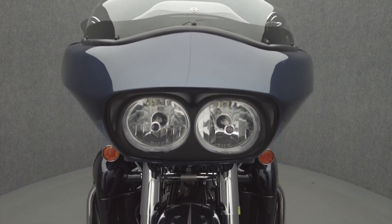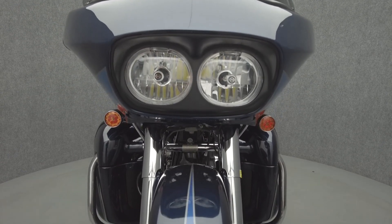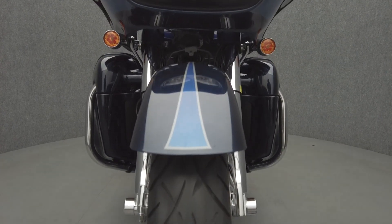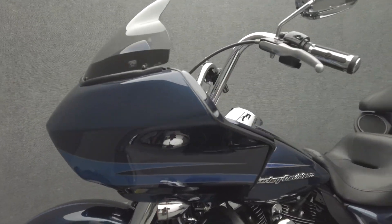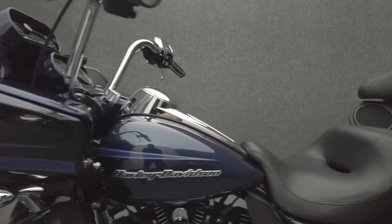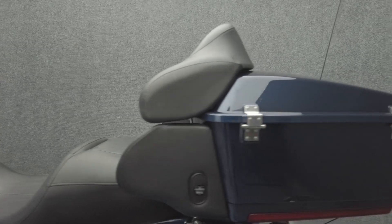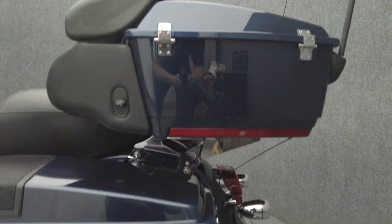This Road Glide features a rare color combination standing out from other Harley tourers on the road. Built for the long haul, the Road Glide offers creature comfort and contemporary power to complement its bold style. Powered by a 103 cubic inch V-twin motor, the Road Glide puts 100 foot-pounds of low-end torque through a six-speed transmission. It has a 27.3-inch seat height and a wet weight of 911 pounds.